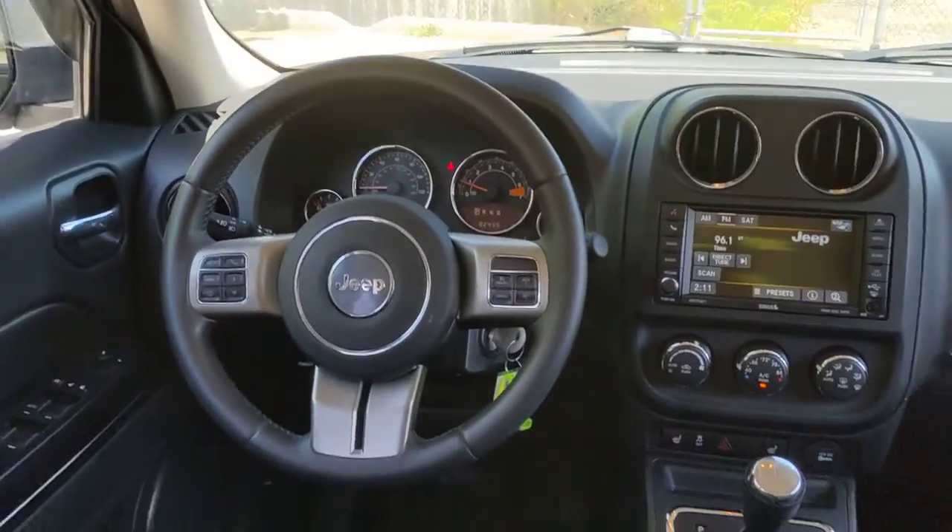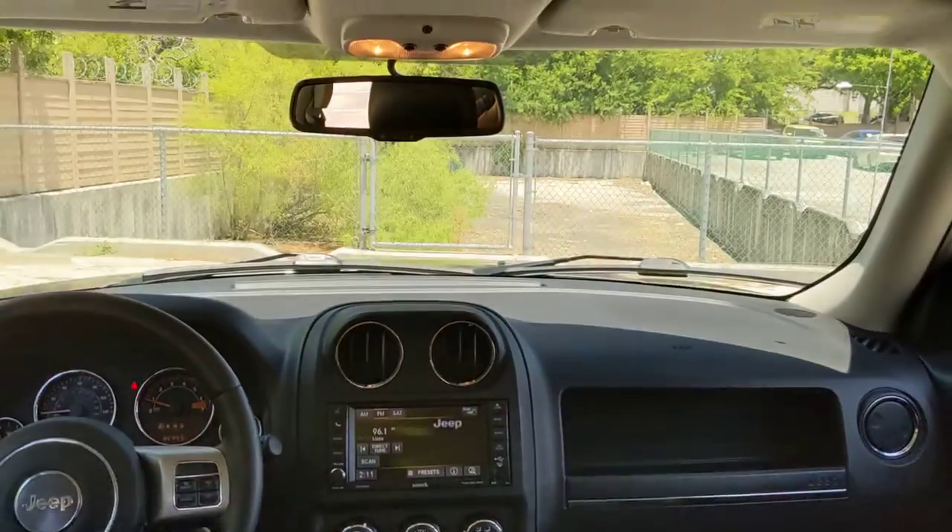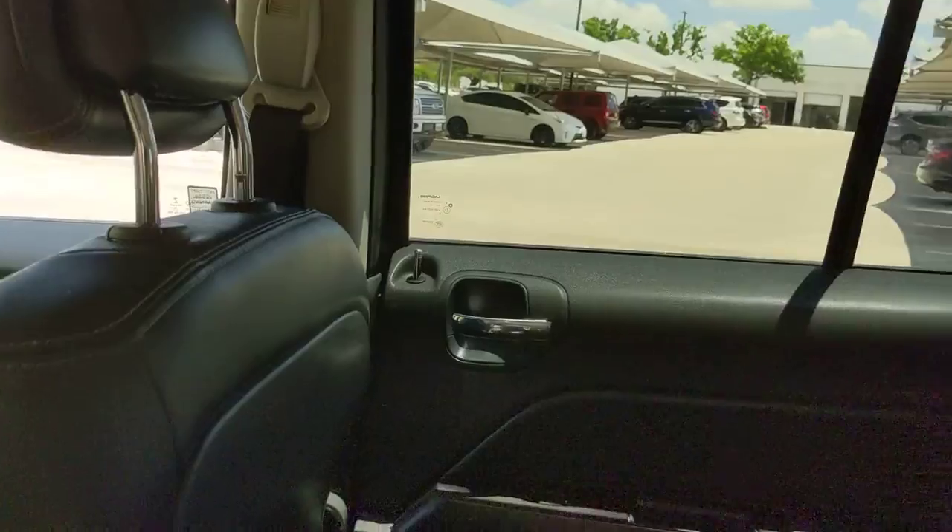Rugged versatility blends with family-friendly comfort in this good-looking Patriot. See for yourself when you take it out for a test drive. Our professional staff looks forward to giving you excellent service.